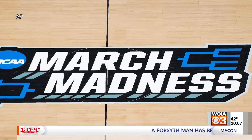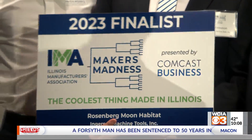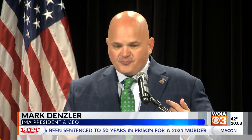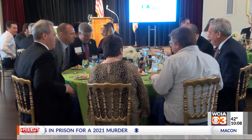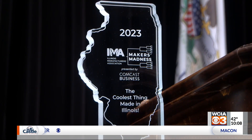This time of year, many people are focused on March Madness, but that takes on a different meaning for the Illinois Manufacturers Association. I have been focused on the IMA's Maker's Madness bracket, in which every product is made in Illinois. Over the past couple of weeks, people have been voting for what they believe is the coolest thing made in the state.